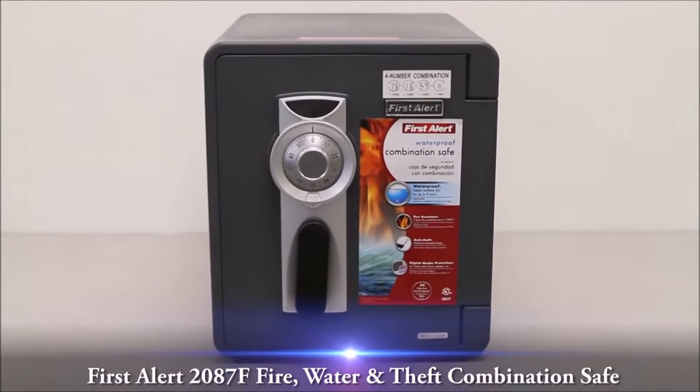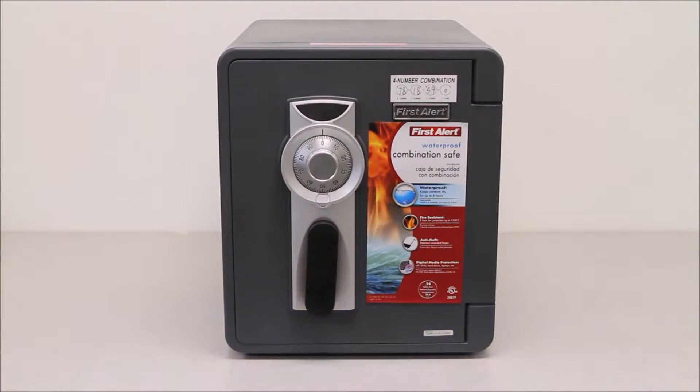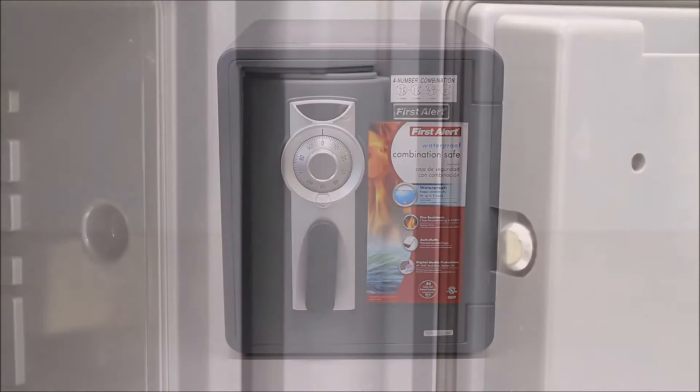This video overview is on the First Alert 2087F Fire, Water, and Theft Combination Safe. The First Alert 2087F is part of the exclusive line of waterproof fire safes. This safe offers a complete security solution for the three major hazards: theft, flood, and fire.